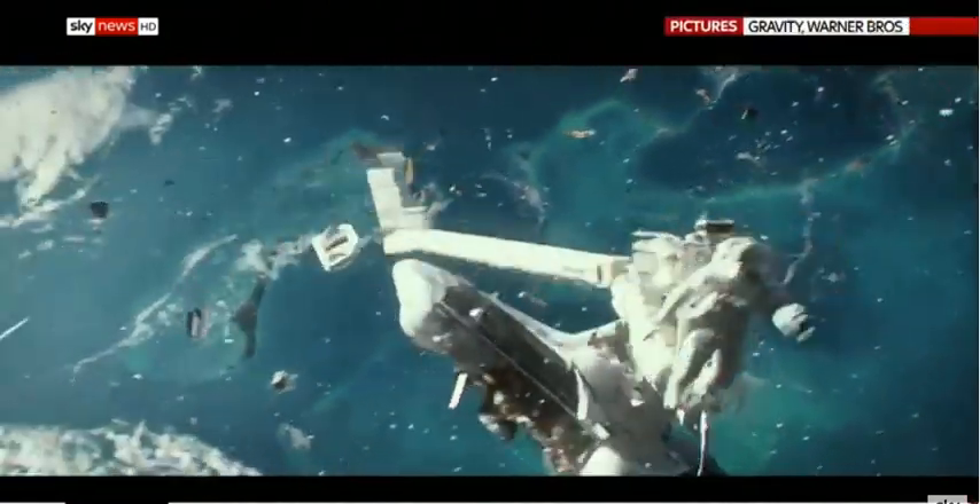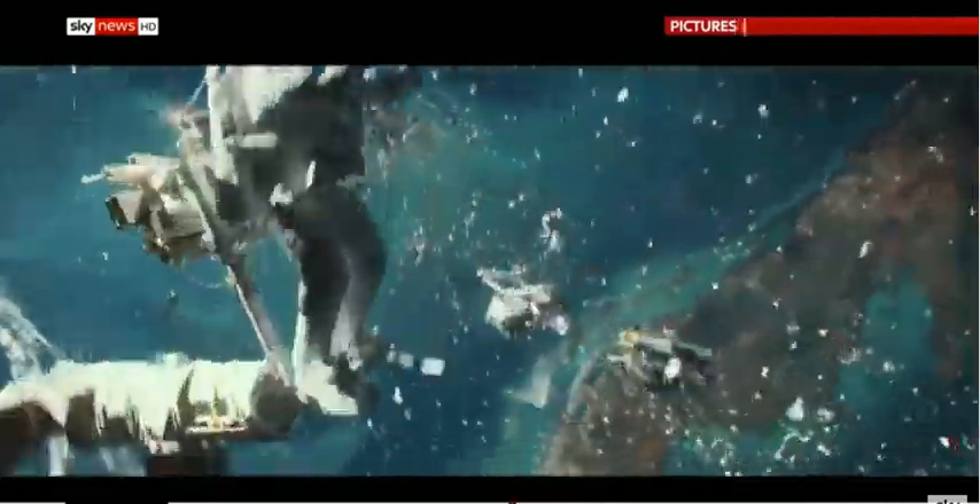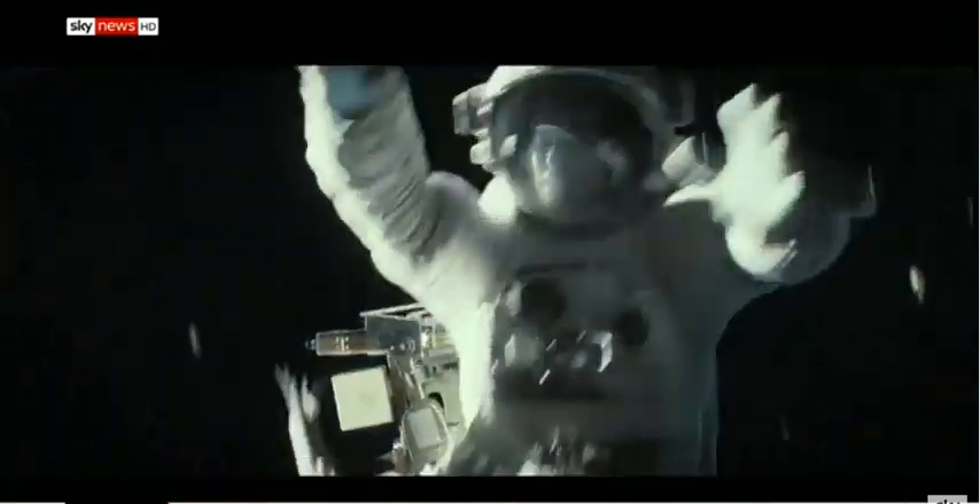The International Space Station has been struck by space debris. It's a heart-pounding scenario that helped turn the film Gravity seven Oscars, but how would this look in reality?